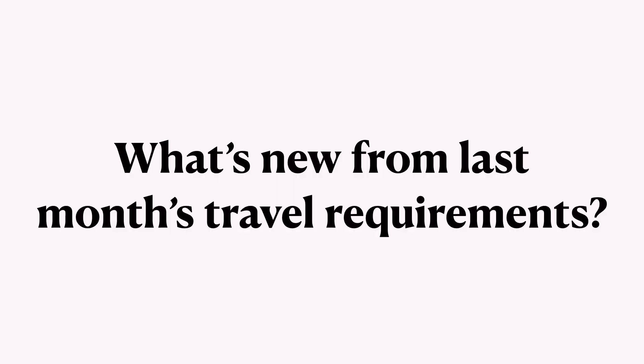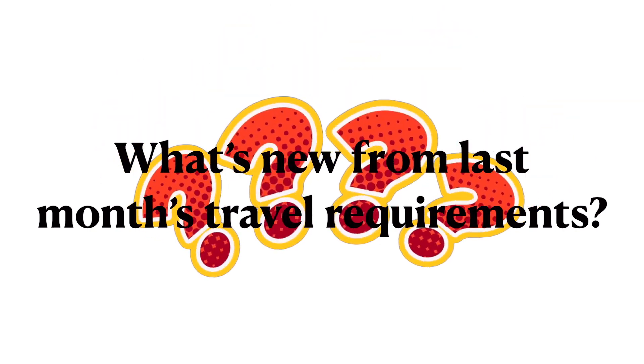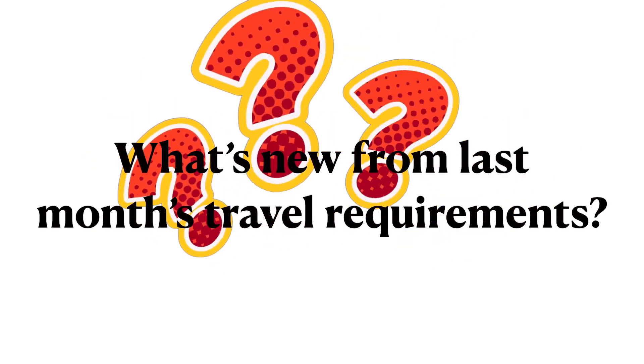When I uploaded my previous vlog there were really a lot of comments about it, and some had concerns about some of the requirements, especially the tracing app and the travel insurance policy. So what has changed from the April 2022 travel requirements and the latest travel requirements?